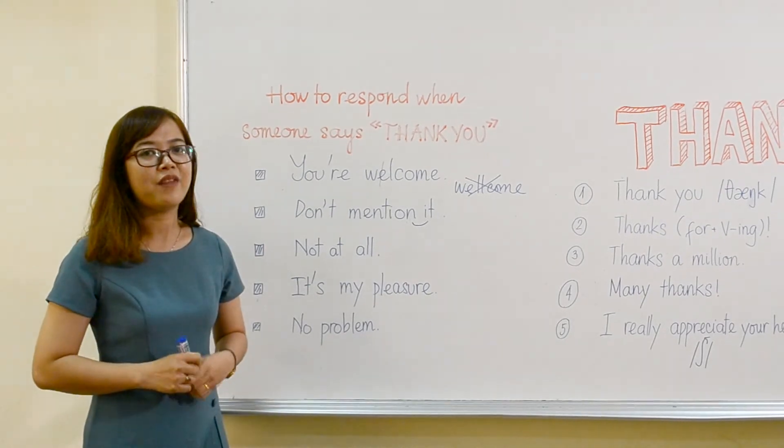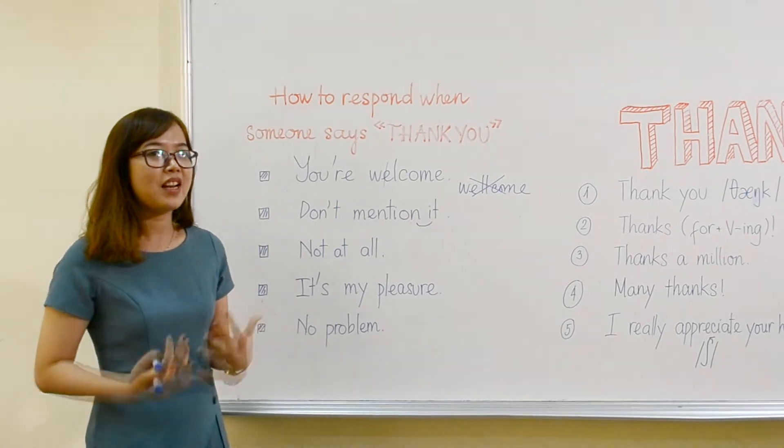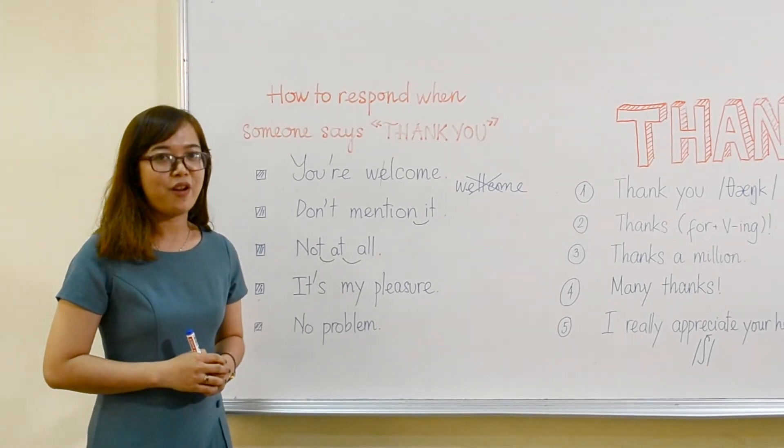Next one, we have 'not at all.' However, in American English, we can link the sounds like this — 'not at all,' 'not at all.'